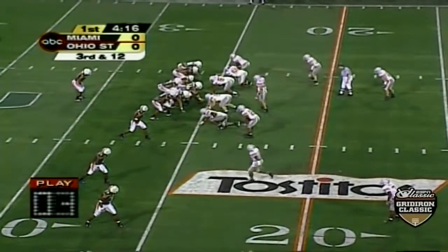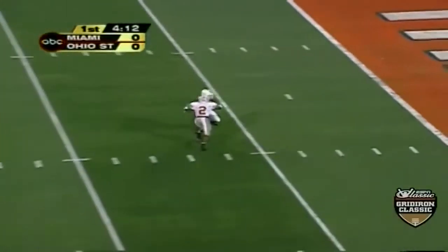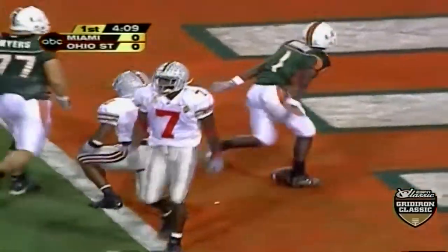Andre Johnson — keep your eye on number five. Dorsey going back, blitz up the middle, steps away from it, ball's in the air. Pass caught. It's a touchdown Miami! Roscoe Parrish makes the catch.